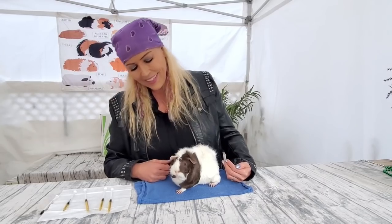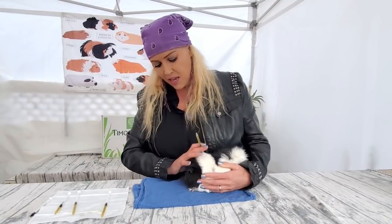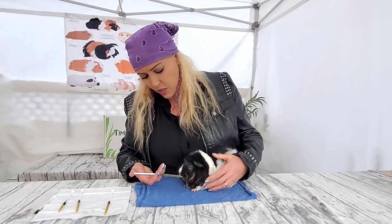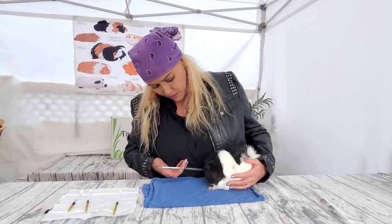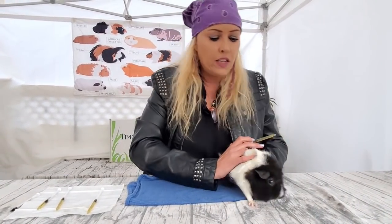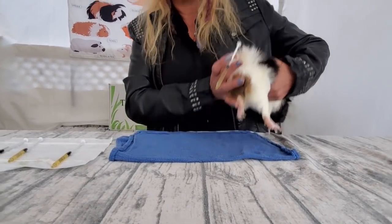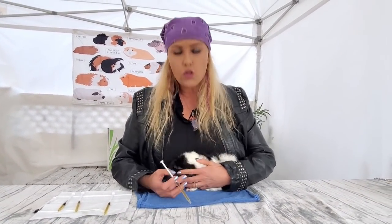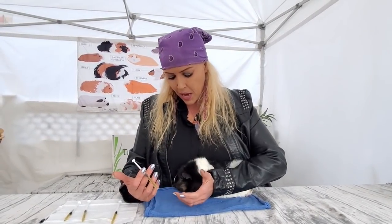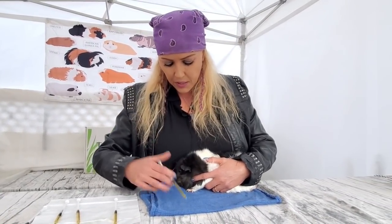Let's try another one. This is Romy, and Romy is already a little bit skittish. She's not really letting me — she wants to run away. So first of all, let's keep the guinea pig closer and hold the piggy. You have a lot more control this way, and then you can try it again.